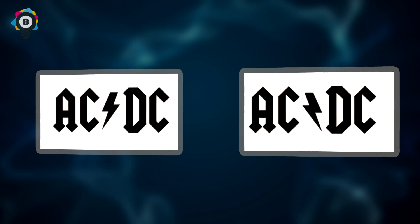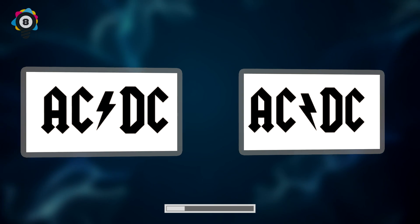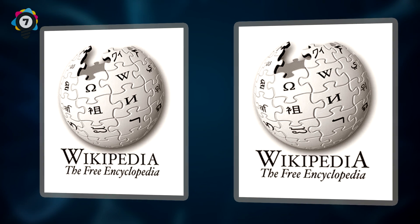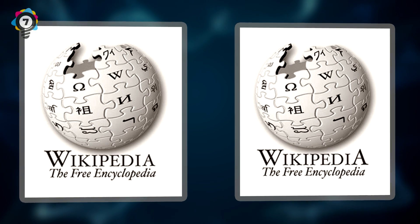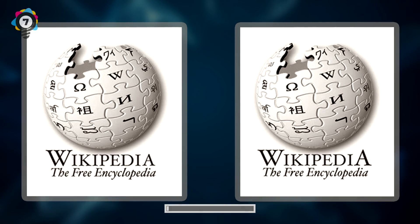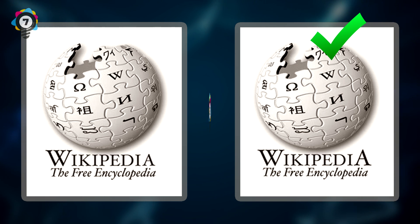Number 8. Rest in peace, Malcolm Young. Here we have the logo for one of the most iconic rock bands in the world, AC/DC. Can you guess which logo is correct? If you guessed the one on the left, you are correct and we salute you. Number 7. We wouldn't check Wikipedia for this one — it's not as reliable a source as you might think. Can you spot which logo is the correct one? If you guessed the one on the right, due to the A on the company name being larger and more symmetrical, then you are correct.